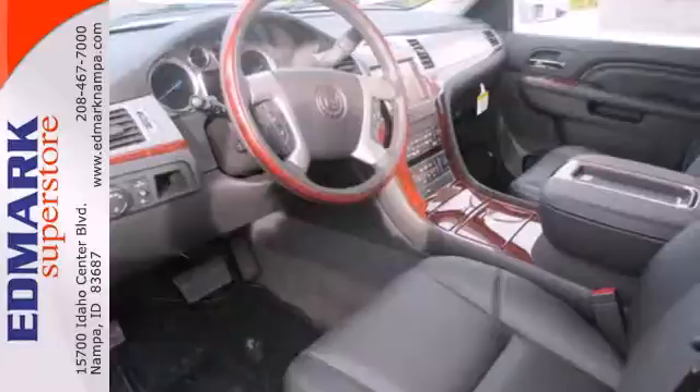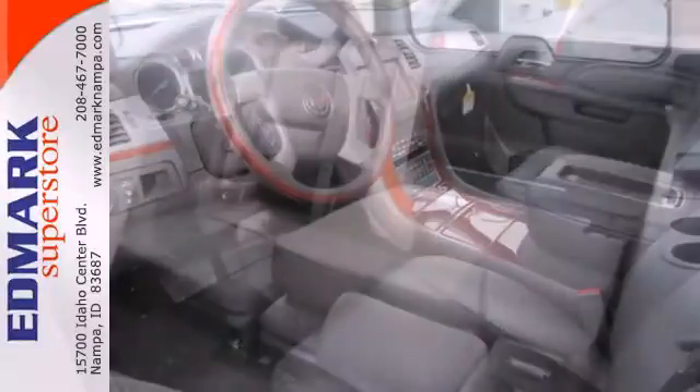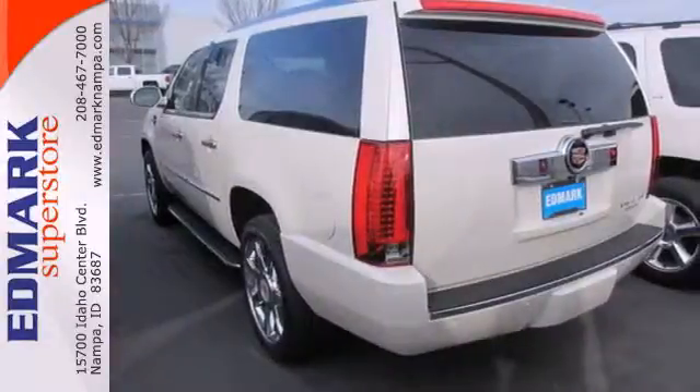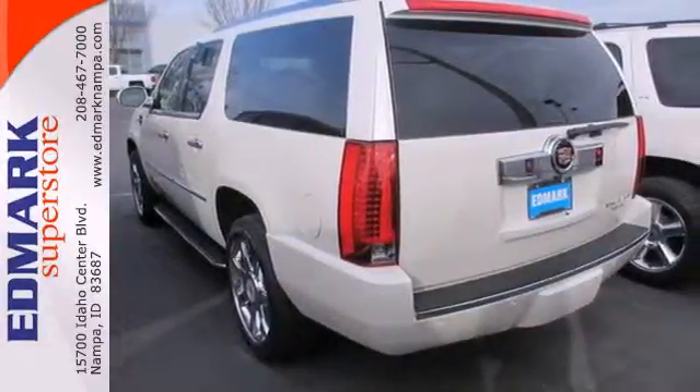Envelop yourself with luxury with the heated and ventilated front seats, navigation system, tri-zone climate control, backup camera, and Bose 5.1 surround sound system.